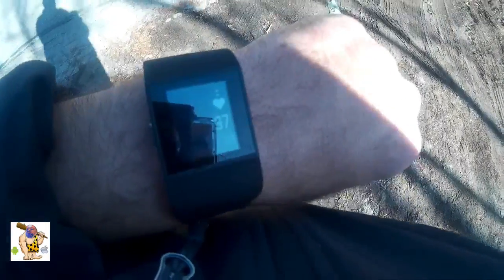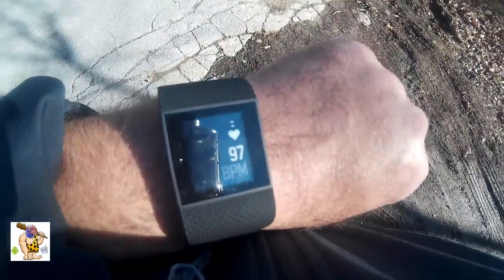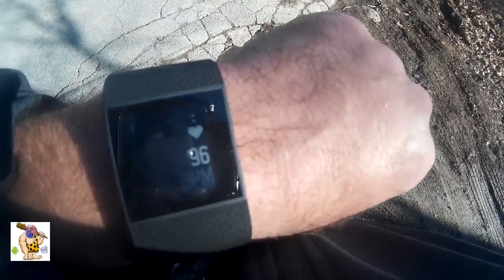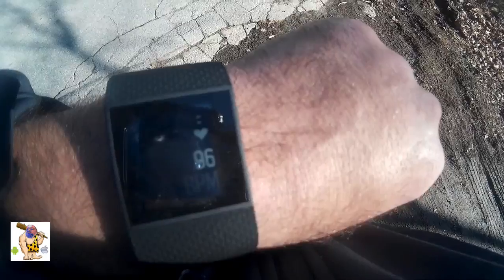My average pulse is around 80, but I've been walking around a little bit so it's gone up. I don't have high blood pressure or anything like that. Right now the watch is reading 96, so we're going to take it for a workout.